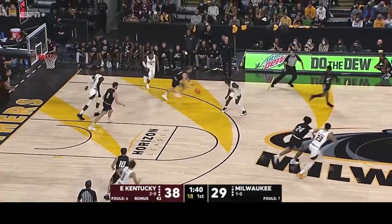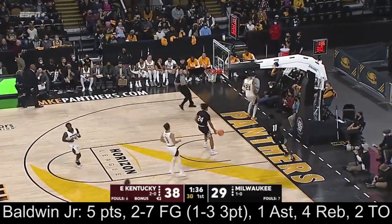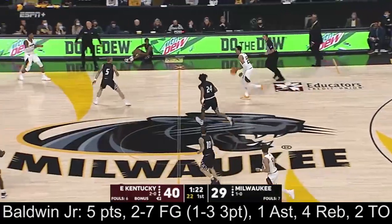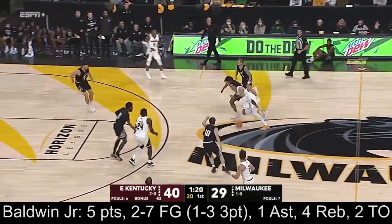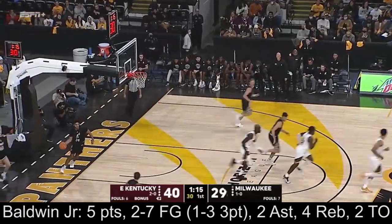Shooting 43%, and Baldwin's pass is deflected, turned over. Back the other way and laying it in is Jamaru Brown. Baldwin drives, no-look to Kane, and the seven-footer will throw it down.